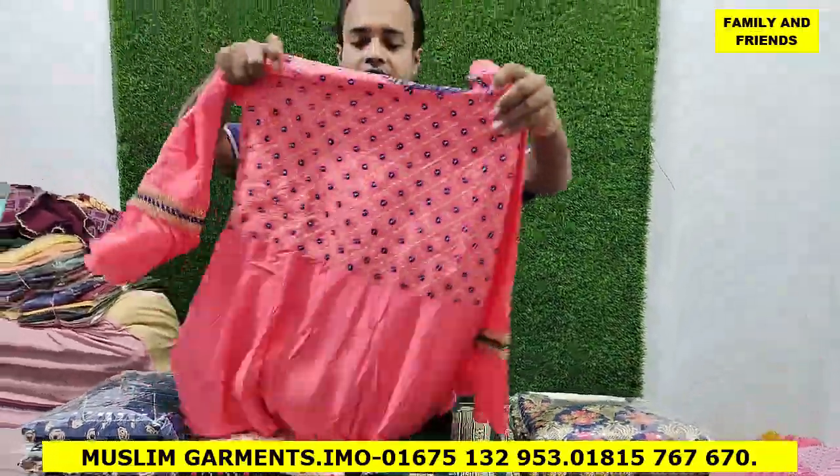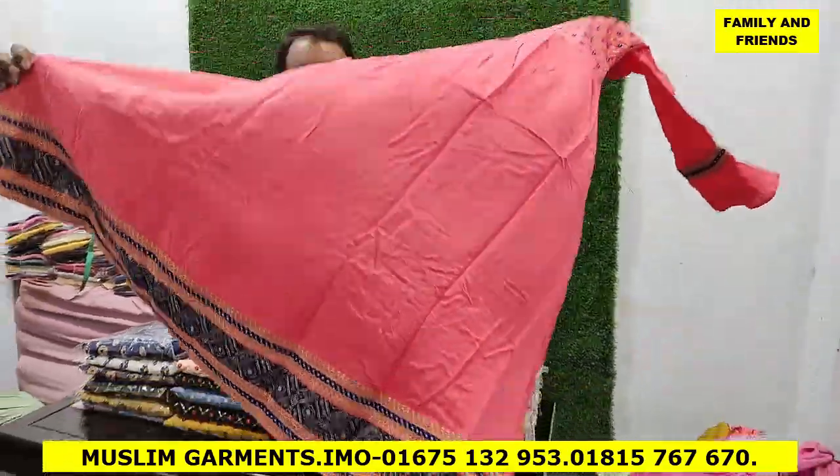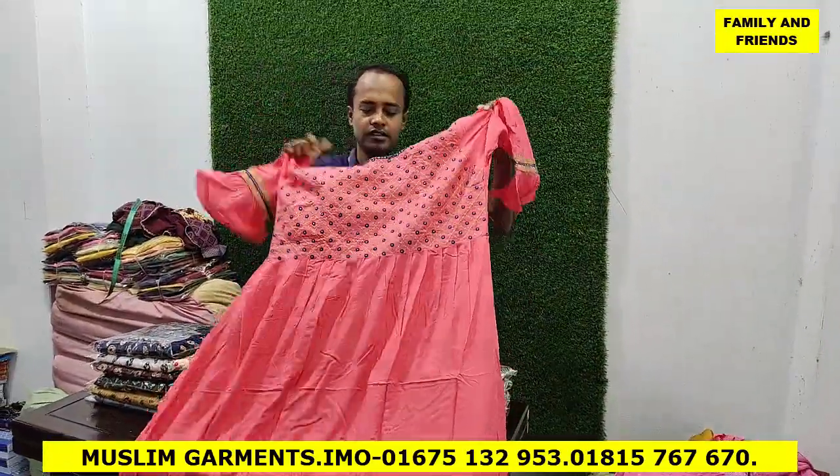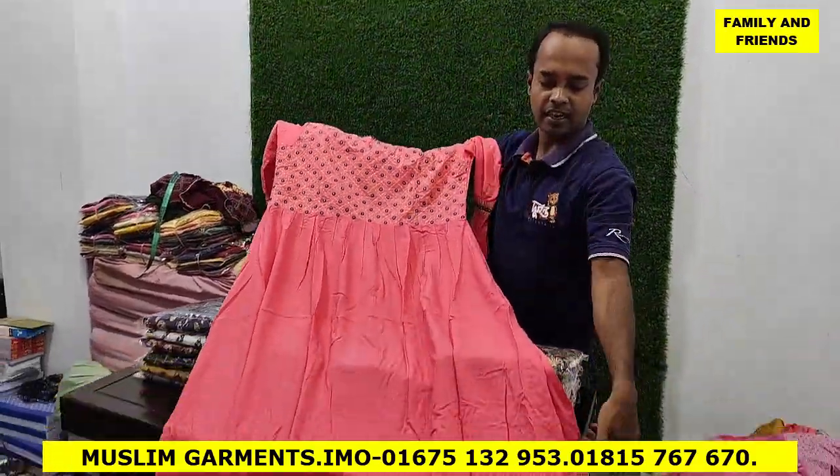First, it's a small gown. It's one piece — single piece, yes, one piece. It's called long size, even blue.